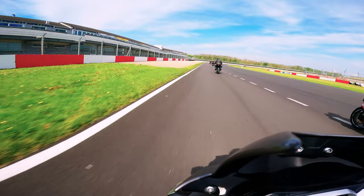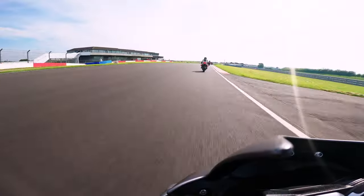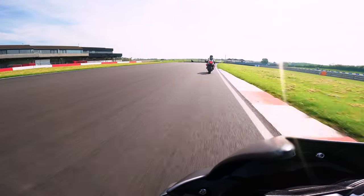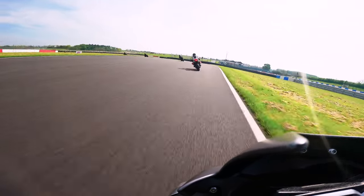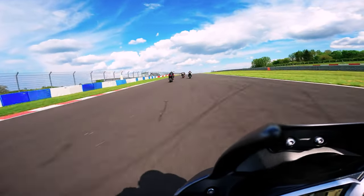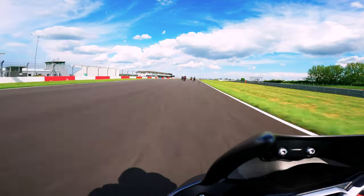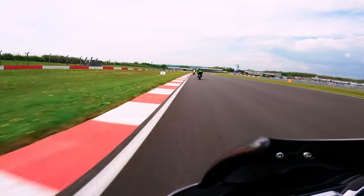Once I've done my sighting lap and I understand the flow of the track, I like to take my first session to settle in and understand where I'm going to brake, the best place to get my body position set up early for corners, and I like to take some time thinking about my lines and when to apply throttle on corner exit. One of the main areas that has drastically helped me improve my lap times is to brake harder and later.